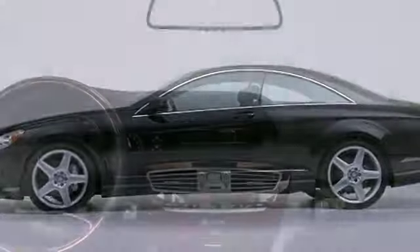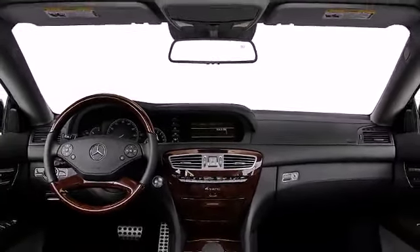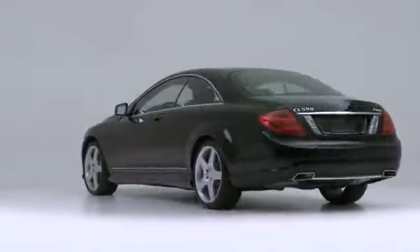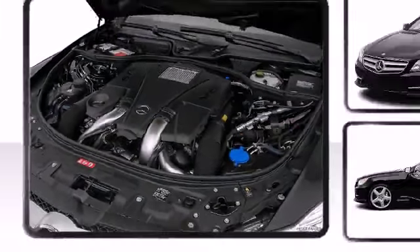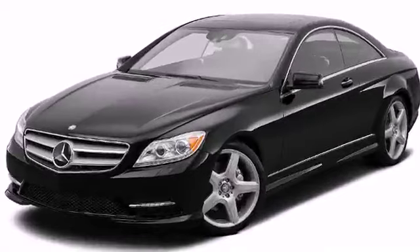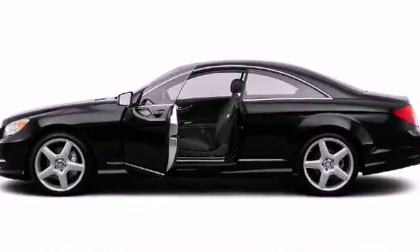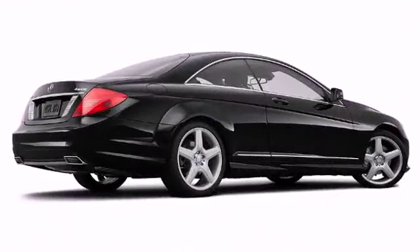The 2014 Mercedes-Benz CL class offers luxurious sophistication and dominating Mercedes-Benz performance. Mercedes-Benz offers a 4.6 liter direct injection bi-turbo V8 in the CL550 producing 429 horsepower, and a 5.5 liter bi-turbo V12 with 510 horsepower, both accelerating from zero to 60 miles per hour in under five seconds.